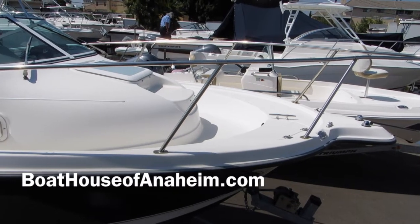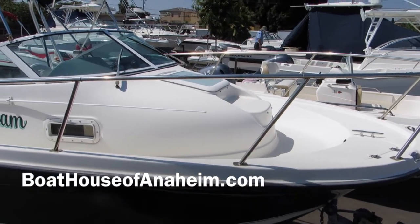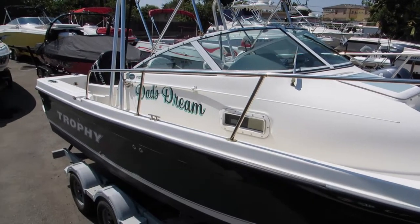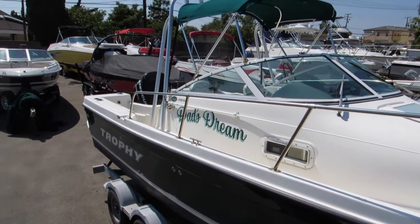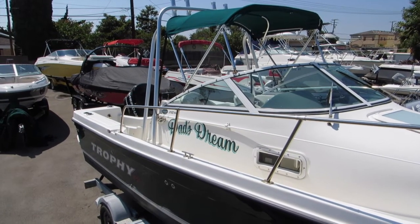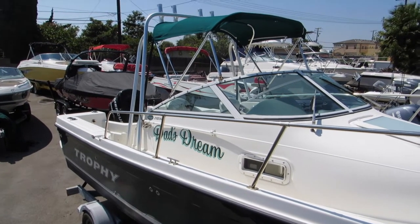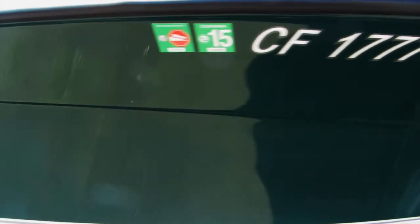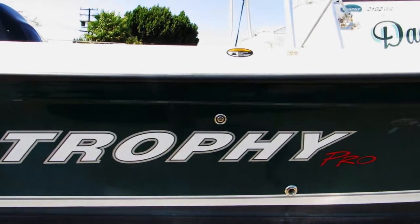2008 Trophy 2102, very low hours — see our website for details. It's equipped with a bimini top and a radar arch. The starboard side of the boat is forest green, needs a little bit of color correction, but other than that it's in very nice shape.